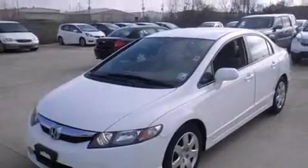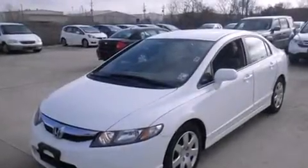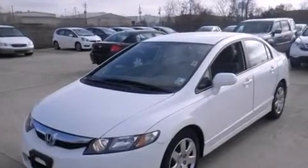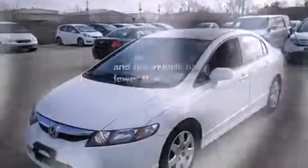All of the following features are included: cruise control, full-power accessories, rear curtain airbags, and engine immobilizer theft deterrent system. And this vehicle has fewer than 20,000 miles on the odometer.